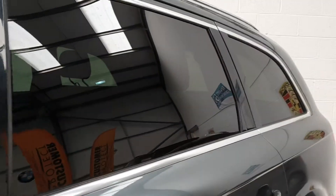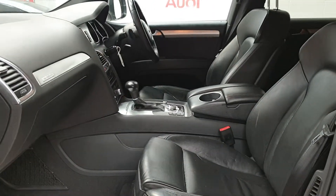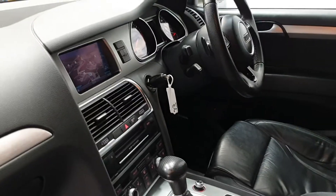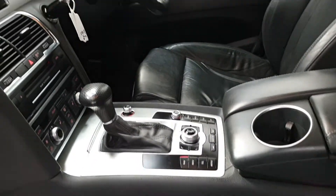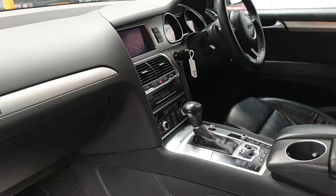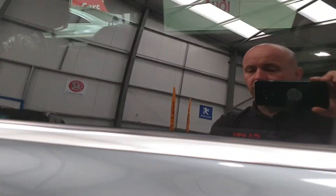Privacy glass to the rear — absolutely stunning vehicle. Full leather interior, electric seats, satellite navigation, obviously the command centre there, cruise control, multi-function steering wheel, Bluetooth, heated seats, digital dual climate control.